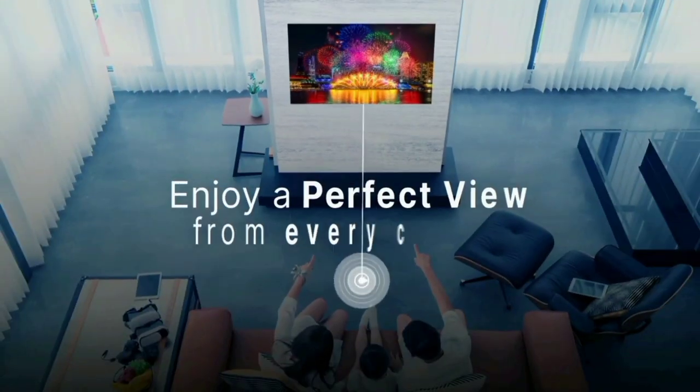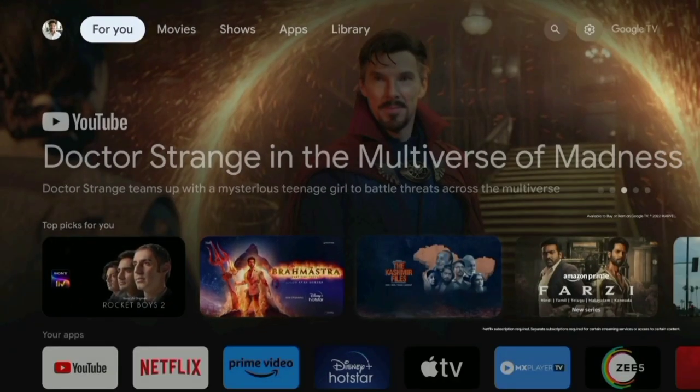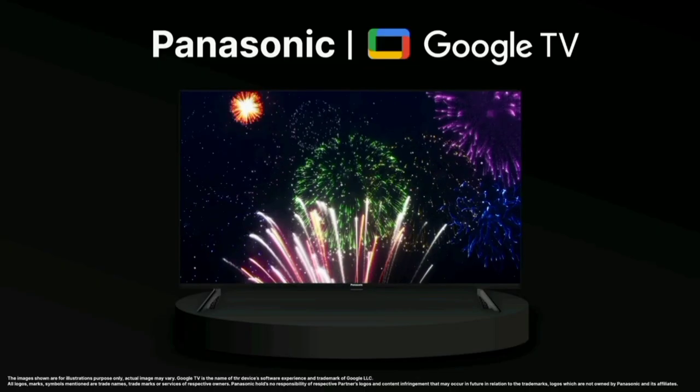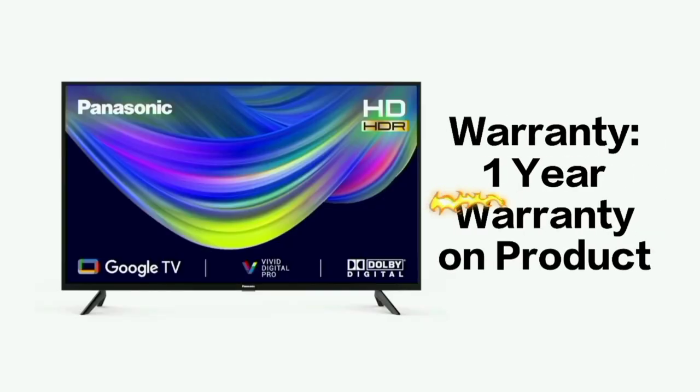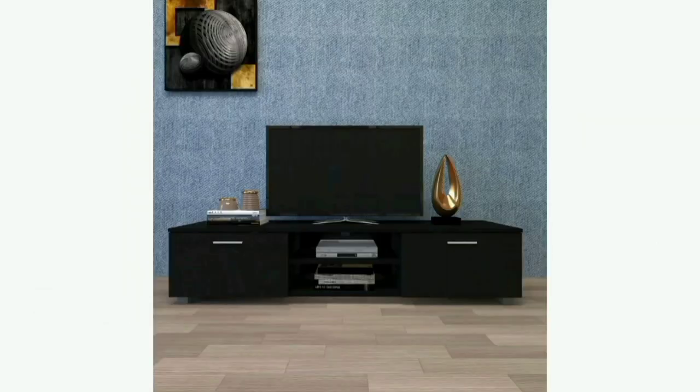The TV provides a wide-angle view, so you can enjoy the best viewing angle from anywhere in your room. The Panasonic TV comes with a 1-year product warranty and supports both table mount and wall mount installation.